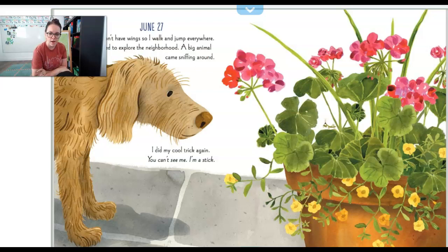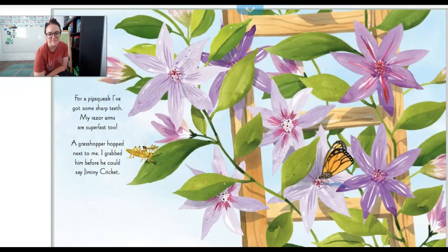June 27th. I still don't have wings so I walk and jump everywhere. I started to explore the neighborhood. A big animal came sniffing around. I did my cool trick again — you can't see me, I'm a stick. Can you see the praying mantis on this plant? It looks like the dog can't see it.